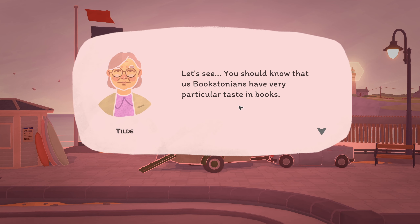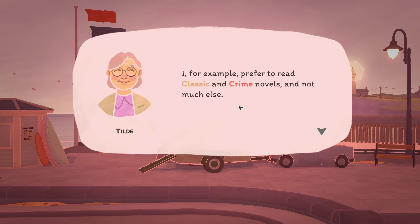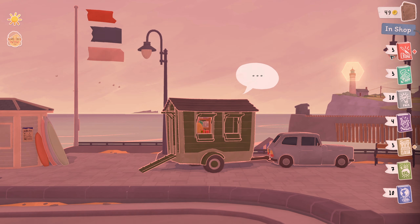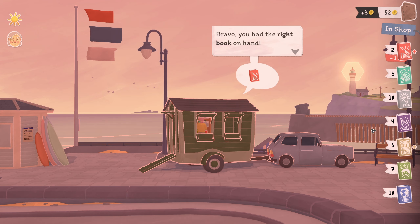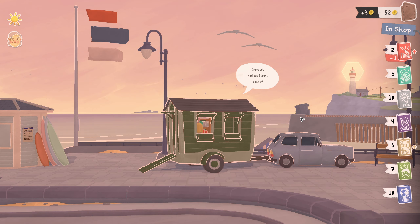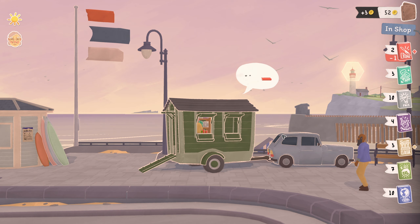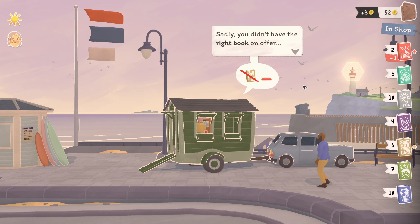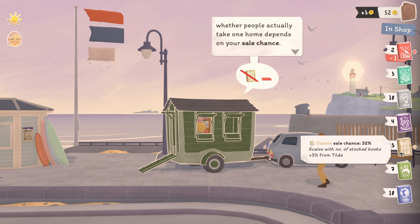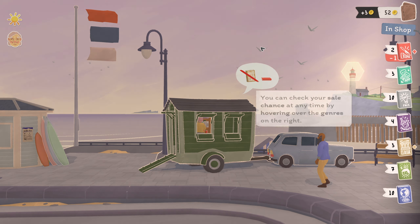So let's see. 'You should know that us Bookstonians have very particular taste in books — I prefer classic and crime. Why don't I have a look at your selection and see if I can find something worthwhile?' I've got crime. I've got some classics as well. 'You had the right book on hand.' When a customer finds a book, they will keep looking for more. 'Even though you may have books of the right genre, whether people actually take one home depends on your sales chance.' Sales chance — 32% on that one. That's quite low.